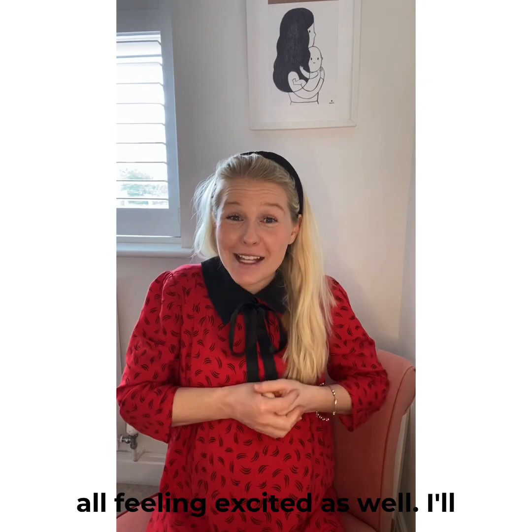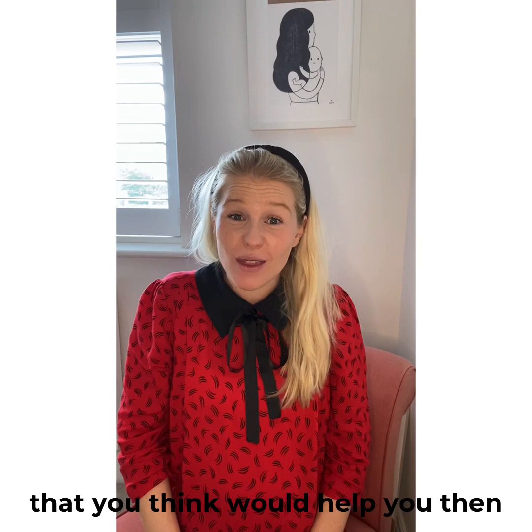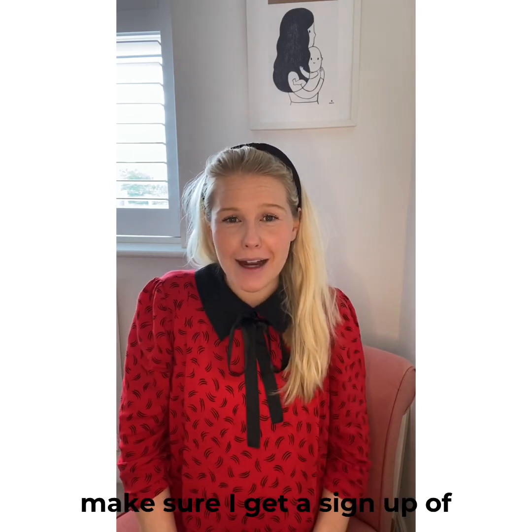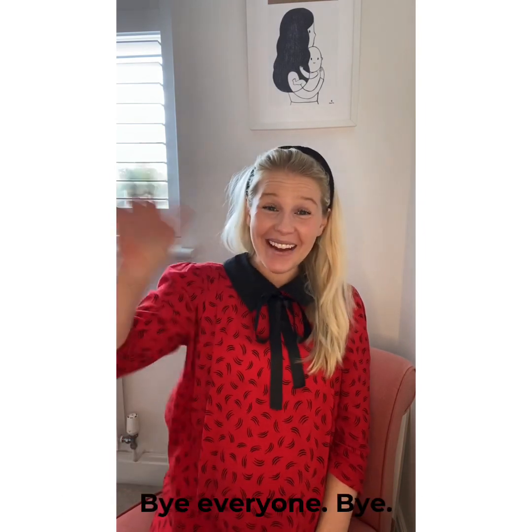I'll put up some more relevant signs this week, but if there's anything you think would help you, pop it in the comments and I'll make sure I get a sign up for it this week. I hope it goes well — see you guys soon, bye everyone!